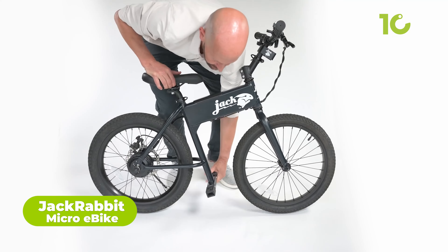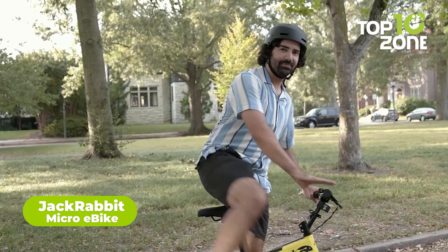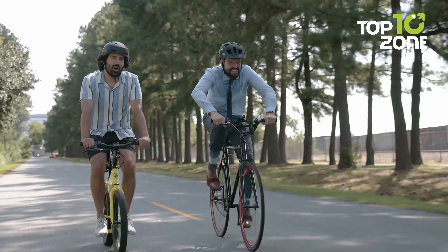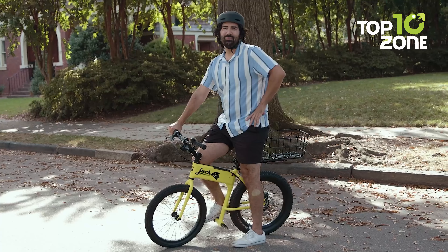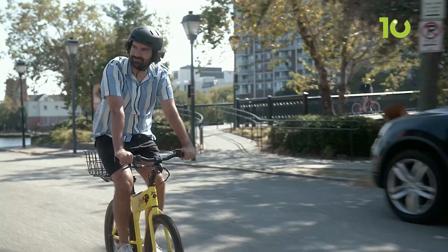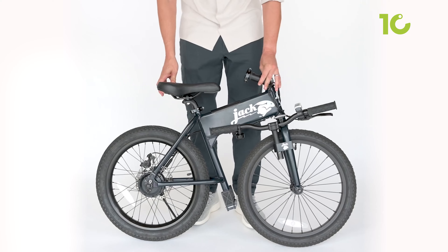Meet the tiny titan of the electric bike world. Weighing in at a mere 24 pounds, this Jackrabbit Micro E-Bike is small enough to fit anywhere you need it to go. But don't let its size fool you — with a powerful 300-watt rear-hub brushless motor, this e-bike packs a punch and can reach a maximum speed of 20 miles per hour. And with a range of up to 10 miles, you can zip around town without breaking a sweat. You can easily carry the Jackrabbit in your RVs, camper vans, cars, boats — you name it, it fits.